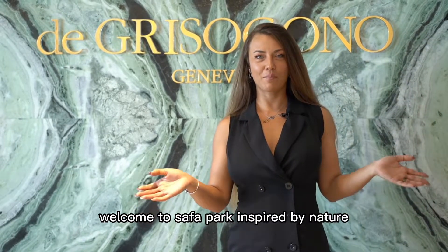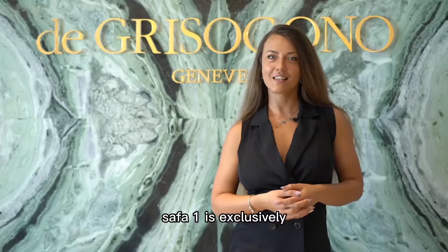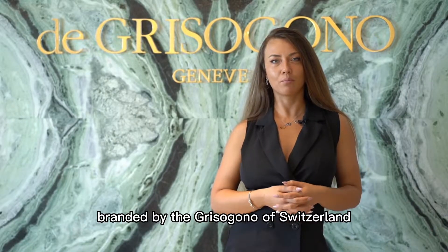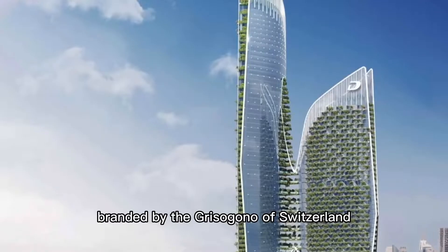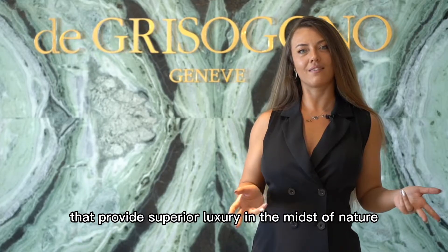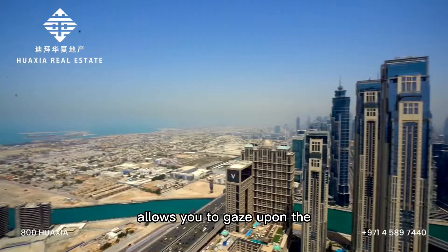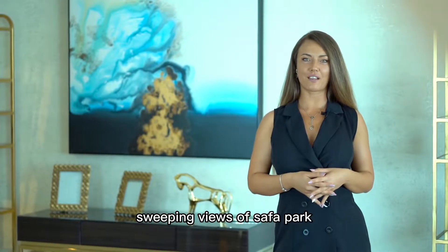Welcome to Safa Park, inspired by nature. Safa 1 is exclusively branded by the Grisonial of Switzerland. The property has two low-rise buildings that provide superior luxury in the midst of nature. Safa 1's central location from Sheikh Zayed Road allows you to gaze upon the sweeping views of Safa Park.